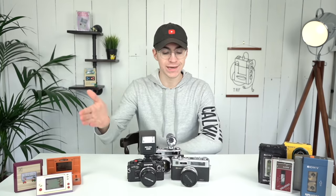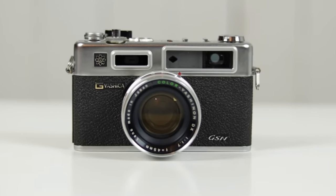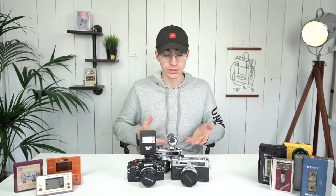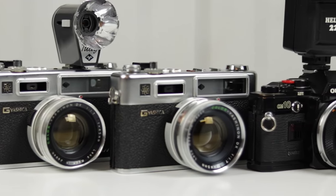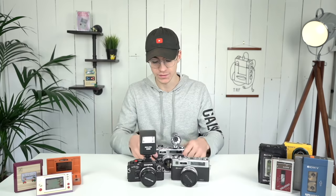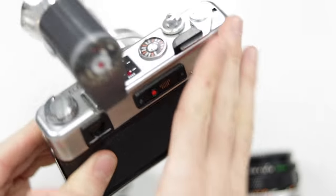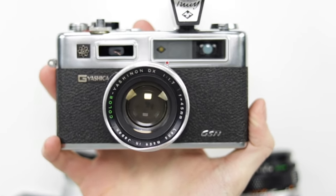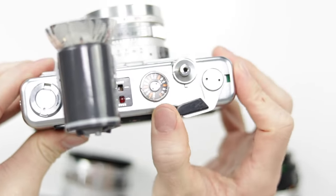Coming in at number three: film cameras — the most functional of them all. They literally just work right out of the box. You can pick them up from charity shops for two or three pounds — flea markets too — though on eBay they'll be more expensive because people know what they're selling. This is a Yashica Electro GSN 35 — a bit of a mouthful. It was used in The Amazing Spider-Man by Andrew Garfield. These things are lovely with metal rings and dials, and the shutter gives you just beautiful feedback.